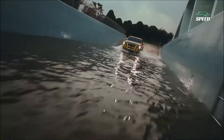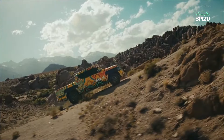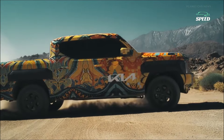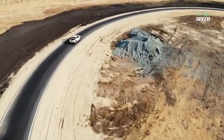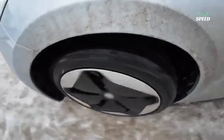Kia is introducing a new pickup truck, and this is the first official image we have of the upcoming Tasman. While videos and other images have surfaced on social media showing the truck from various angles, Kia released this video of the Tasman covered in a colourful camouflage wrap, and it's the best look yet of the global model, which will go on sale in select markets in 2025.